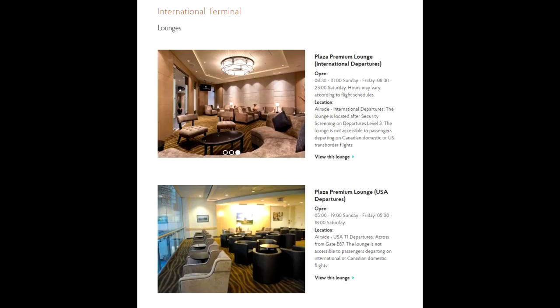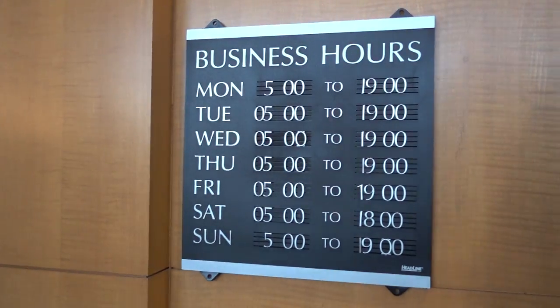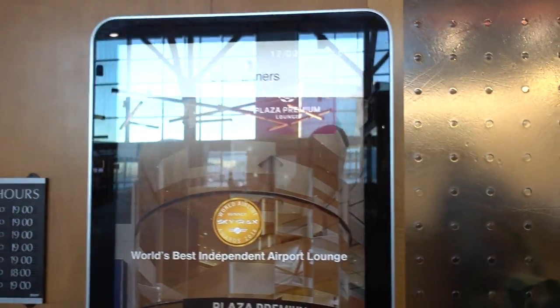This one's still fine, obviously, but the international one has a lot more options for food. It's also a lot bigger, has a better view, and also has a shower. They closed relatively early and we got here about 30 minutes before closing, so figured we'd share with you guys since we're here anyways.